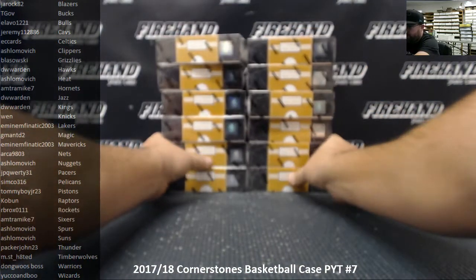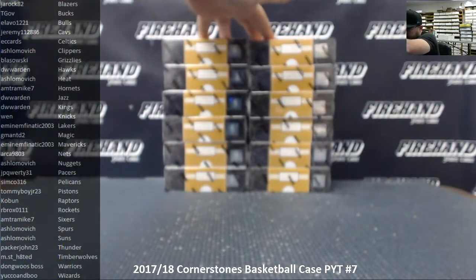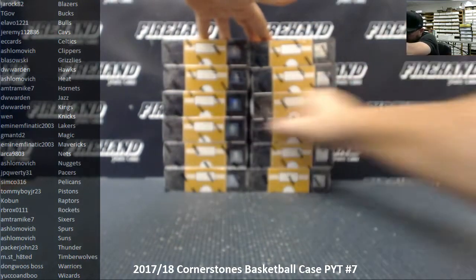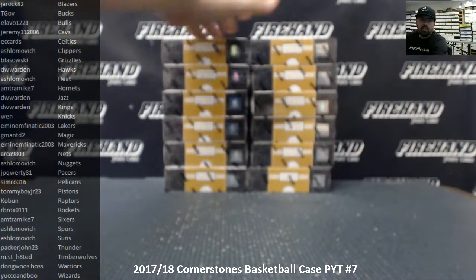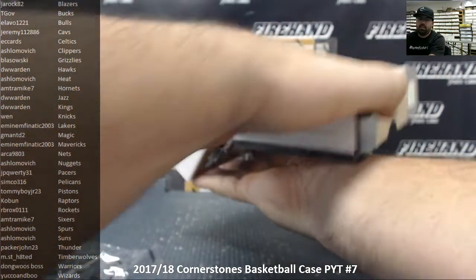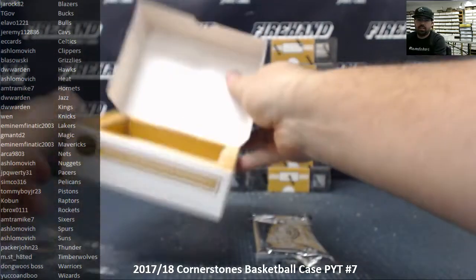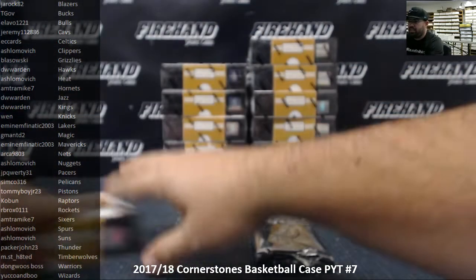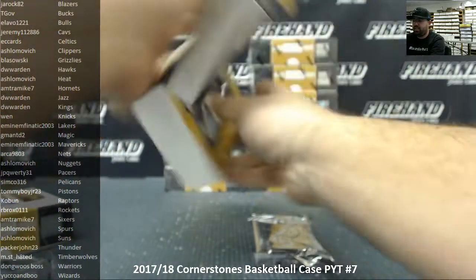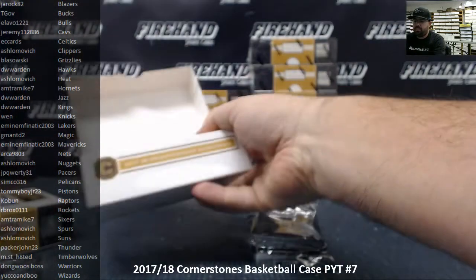I'm going to go ahead and just pull all the packs out of these at the same time. What's going on, Chaberry? The breaks all day have been fire, man. Chad's breaks tonight are going to be fire. Nothing changes, man. It's Firehand Cards for a reason.